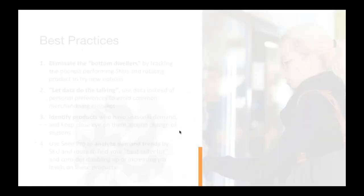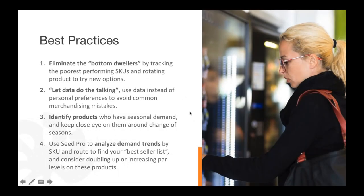Let's talk about best practices. 'Eliminating the bottom dwellers' — those items that fall to the bottom of my list when I sort the Merchandising Wizard, selling out the slowest. By tracking those poor-performing SKUs and either rotating products using suggestions of items that sell well in your catalog, you can try new options quickly, make those changes right in the Merchandising Wizard, and reduce or eliminate the risk of spoiling out those bottom dwellers.